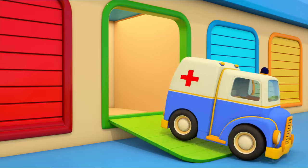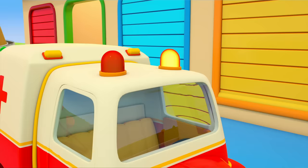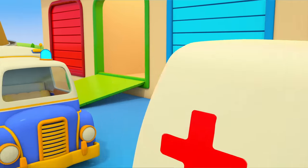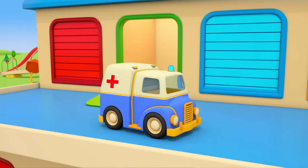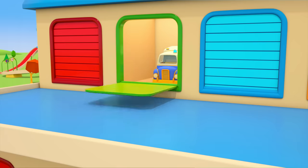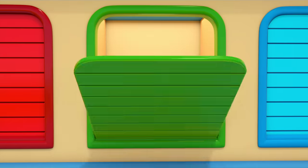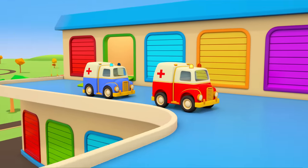Here's another ambulance. This other ambulance is missing one flashing light. Go back into the garage and have a look for the other flashing light there. That's better. Now you can answer an emergency call.